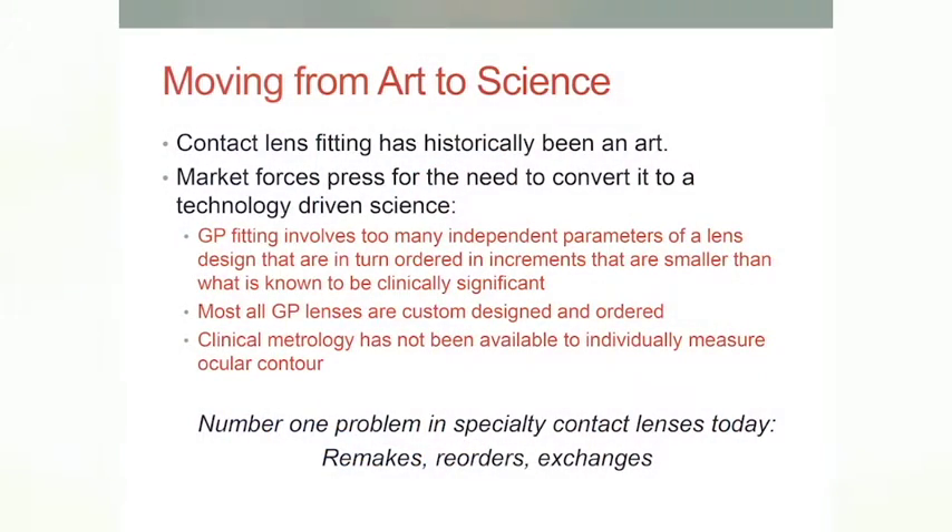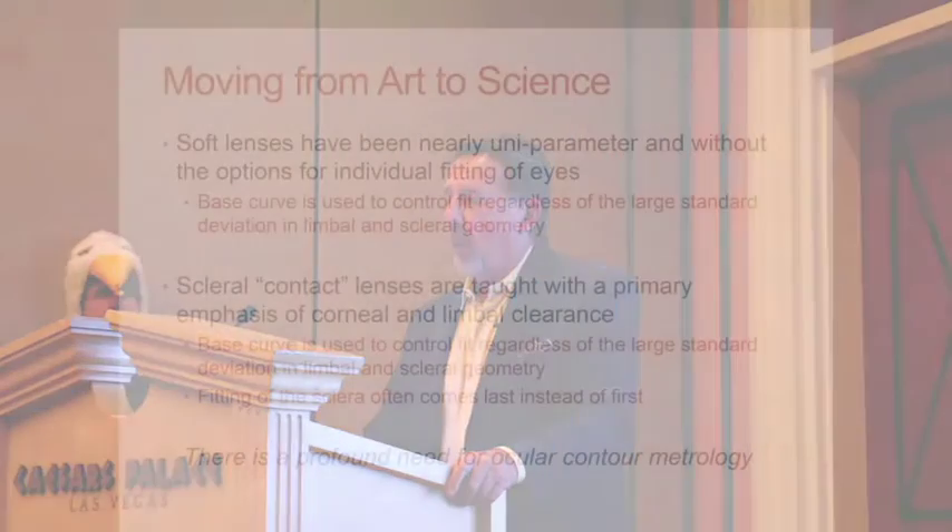We've had a long history there. I do have involvement in the industry that I'll disclose, though since this is not CE it probably doesn't matter a whole lot. I really enjoyed the experience of being a product developer, and I have no financial interest in Eagle Eye — I just really like it a lot. The need to move from art to science is central to this.